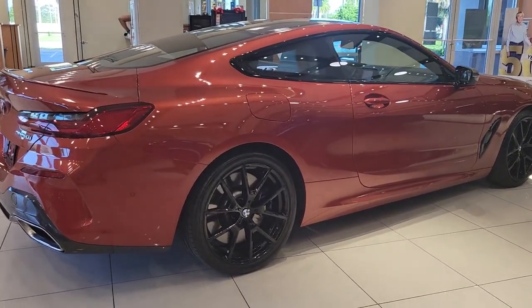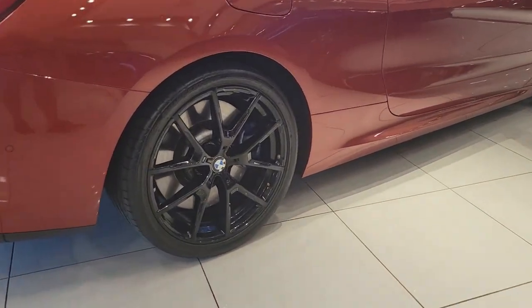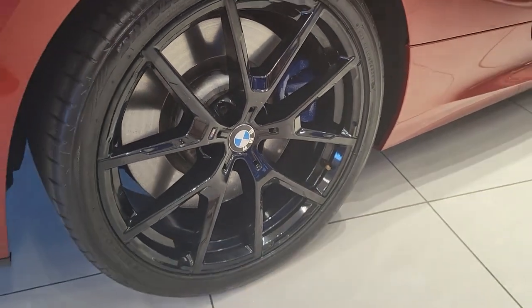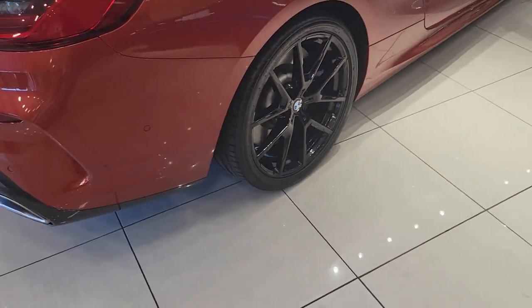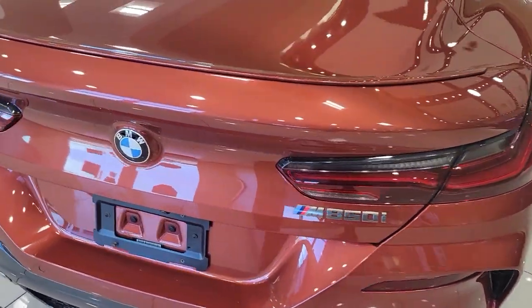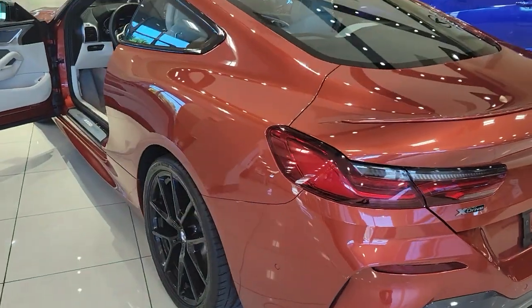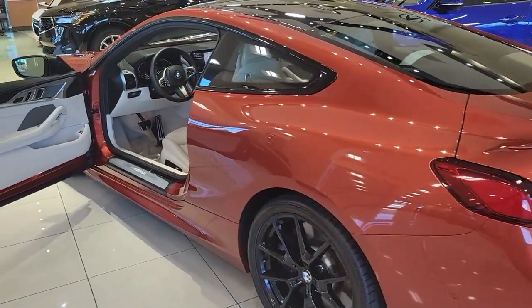Introducing the 2019 BMW 850i. This vehicle is an outstanding buy with fewer than 20,000 miles on the odometer. This vehicle delivers the style, comfort, and efficiency you need to meet the needs of today's lifestyle. Confidence comes standard when you're behind the wheel, prepared for the journey ahead.